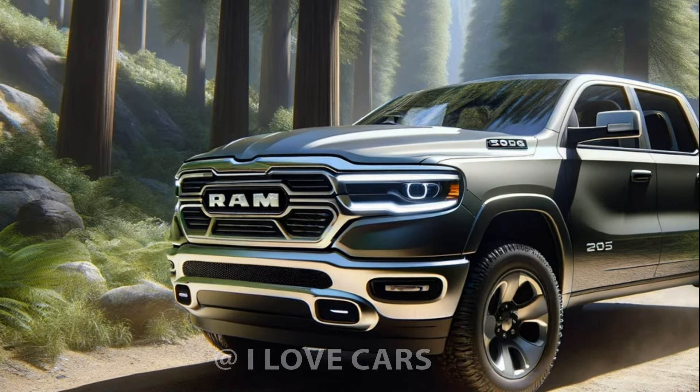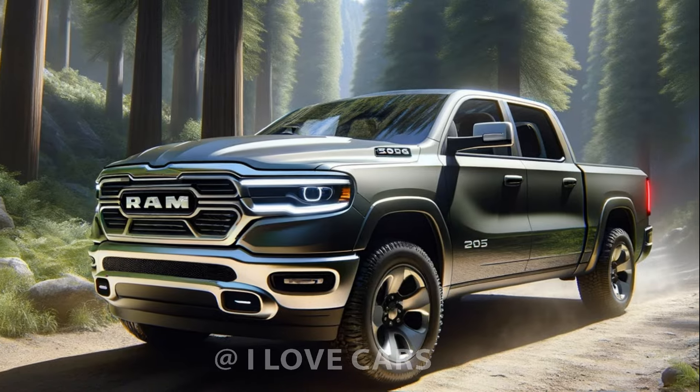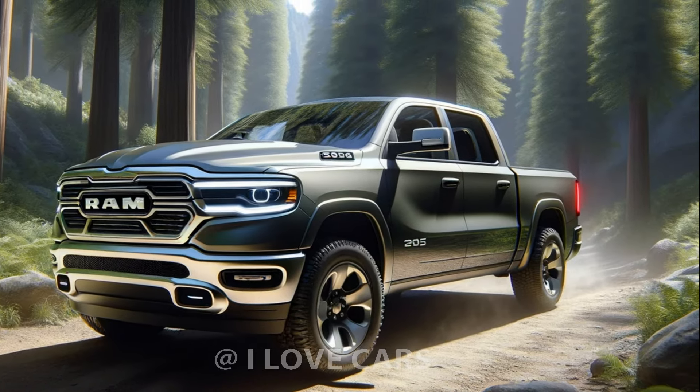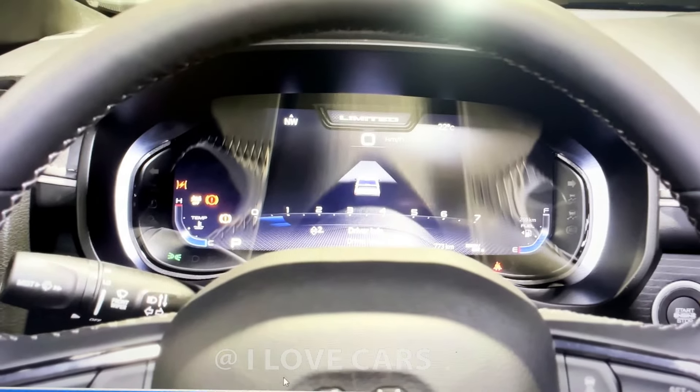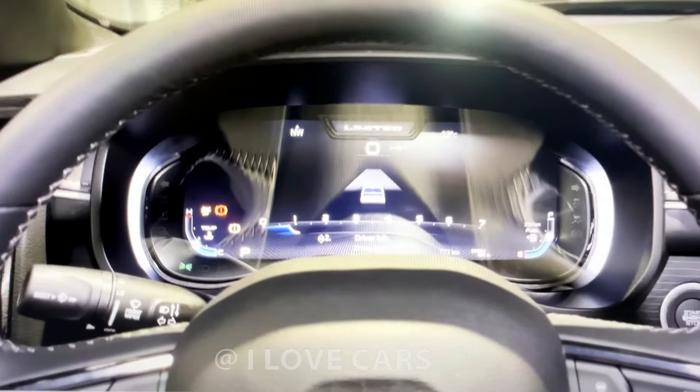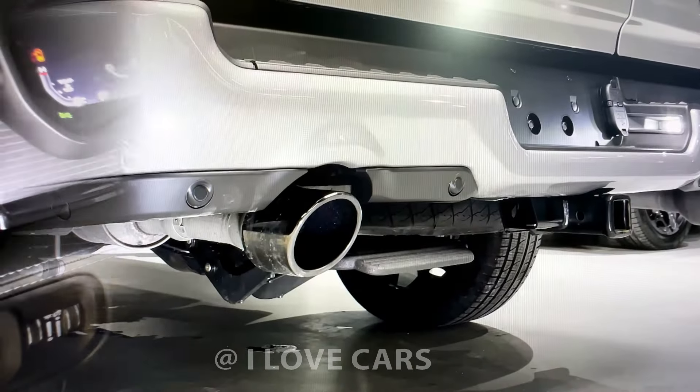The truck's design has also seen enhancements with subtle exterior modifications that bolster its modern look. Inside, the Ram steps up its game with a larger upgraded touchscreen and even options for bigger displays, catering to all your tech needs.